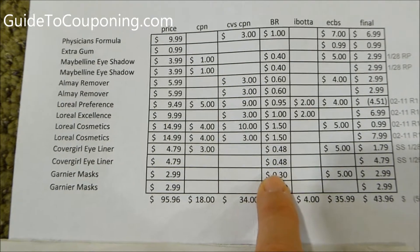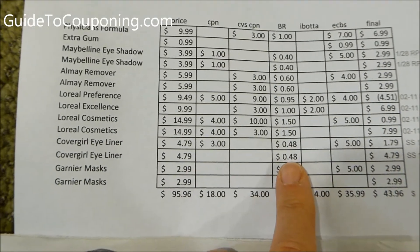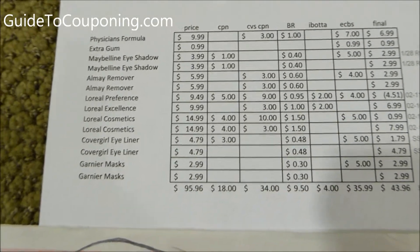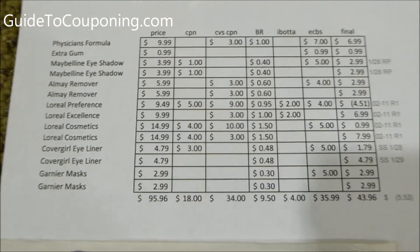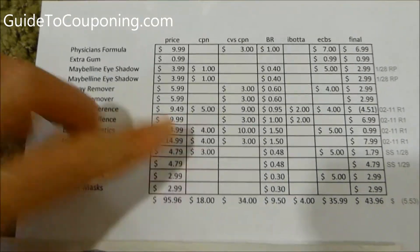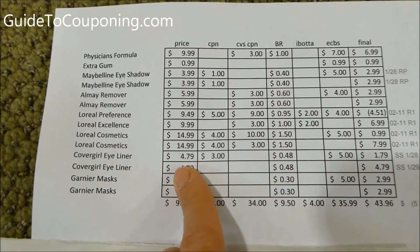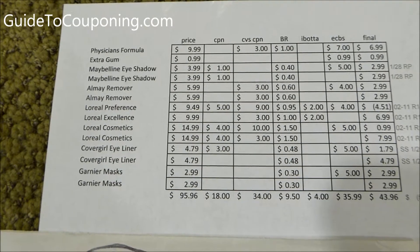CVS beauty club rewards is buy $30 worth of beauty products, get $3 back. They credit you usually 48 hours after your purchase. How I keep track of it is I multiply the cost by 10% to estimate how much I'm going to get back.